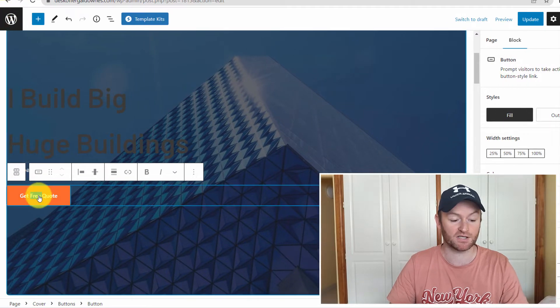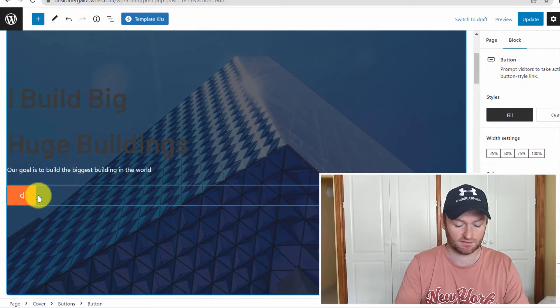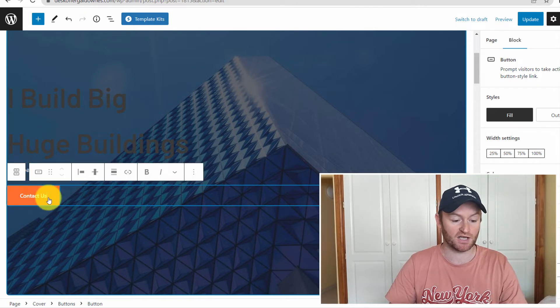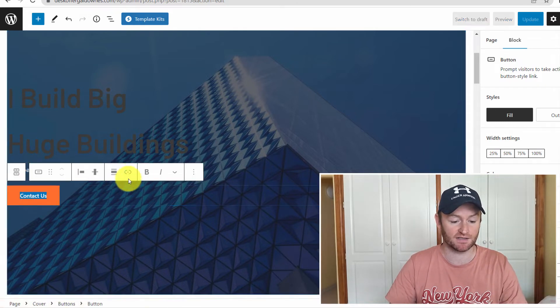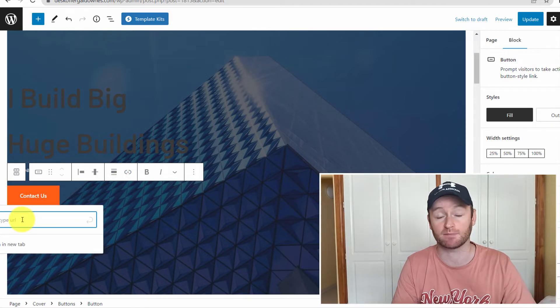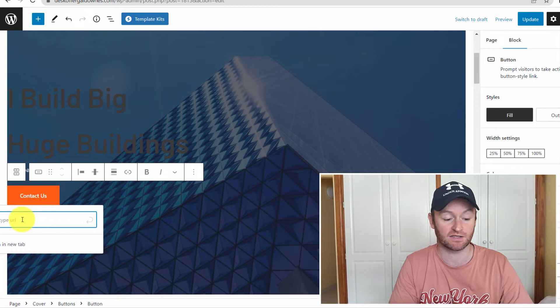If they wanted to change a button to say 'Contact Us,' you type that in, and if they want to change where it links to, you highlight it, click the link button, and type in the URL — for example, linking to a contact page instead of another page.